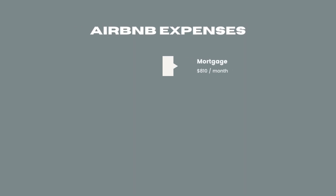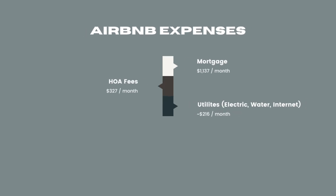Our mortgage is $810 and HOA fees are $327 — those just went up this year, but that's for next year's video. Then we have utilities. I'm going to wrap together electric, water, and internet because cable is included with our HOA. That averages about $216 a month.